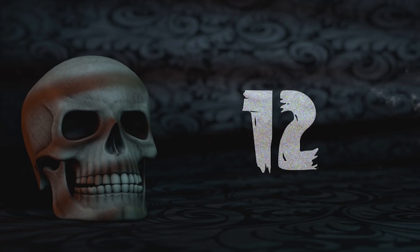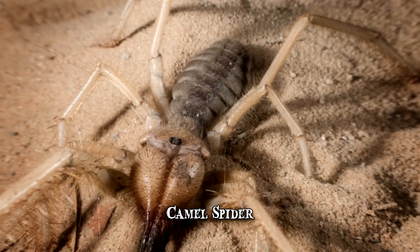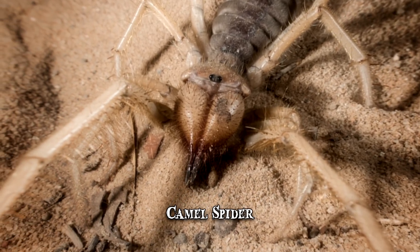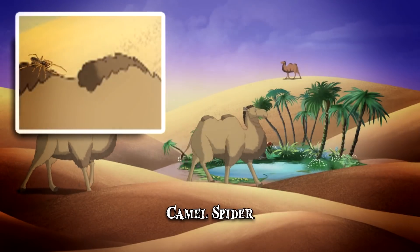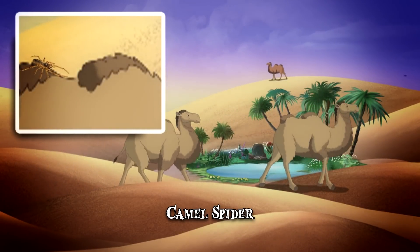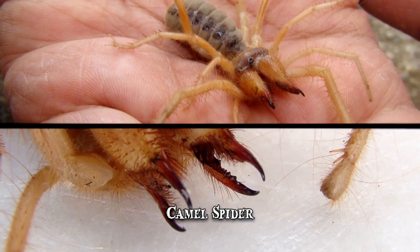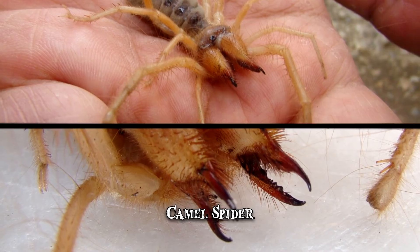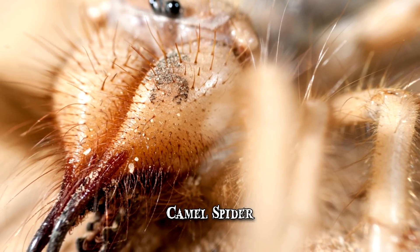Number 12: Camel Spider. There are many myths surrounding the camel spider. Some say that it takes its name from standing under camels to enjoy the shade. Others assume that its venom is so potent it can fully numb a person's limb, so it's capable of biting them undetected. The most widespread misconception, however,